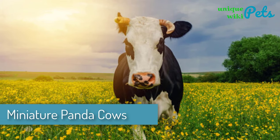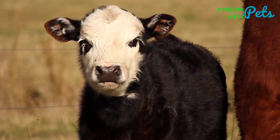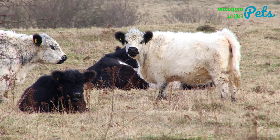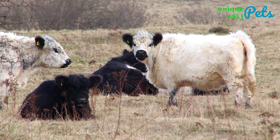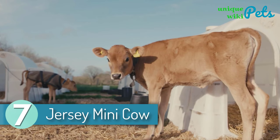Miniature Panda Cows. The panda cow is extremely beautiful and calm. It is quite small, with a calf measuring around 14 inches at birth, and an adult grows to around 45 inches tall. The breed comes from a miniature bull that is 25% Belted Galloway and 75% Irish Dexter. Only a few exist in the world and they are considered celebrities.